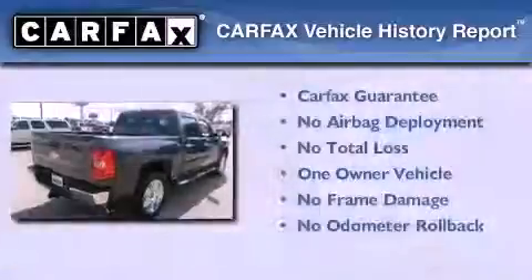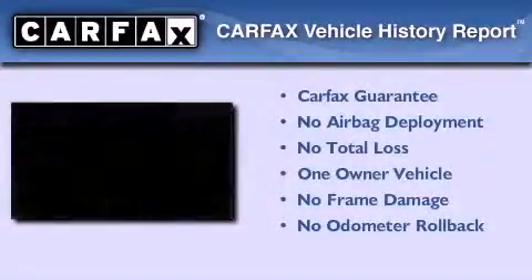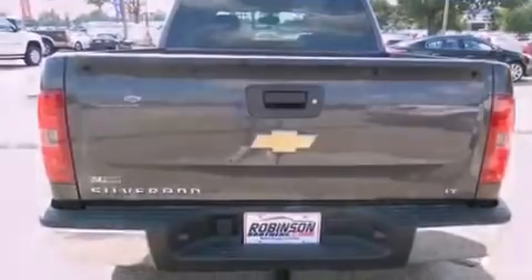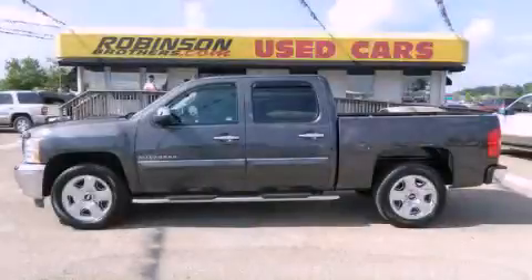This Chevrolet has had only one owner and it qualifies for the Carfax buyback guarantee. Contact us today and schedule your opportunity to see this vehicle in person.